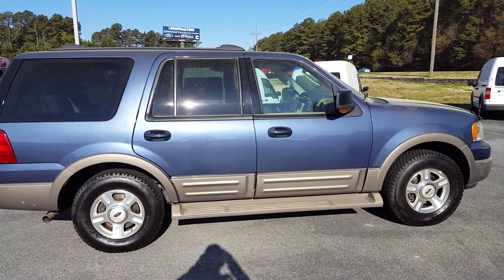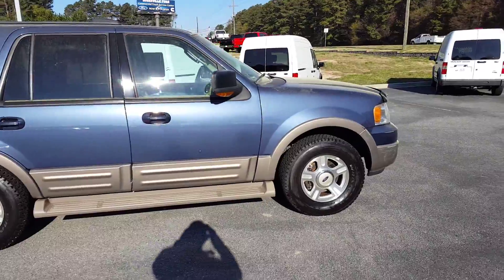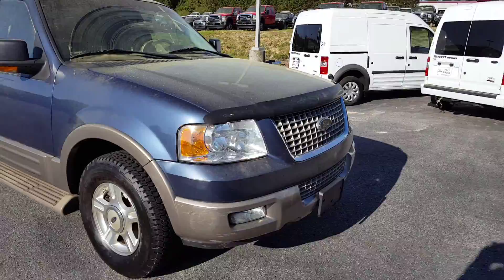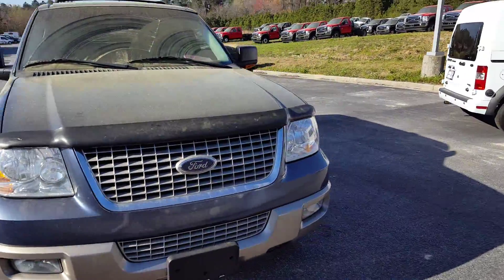Good morning, this is Skip Jackson from Loganville Ford. I just want to send you over a video. It's a 2003 Eddie Bauer Expedition in Wedgewood Blue with the taupe trim. Good looking vehicle.